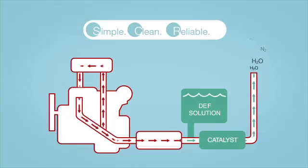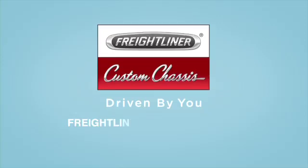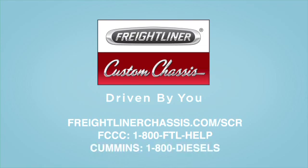It's obvious why SCR is the right solution to meet the EPA's 2010 emission standards and why it's the right decision for your customer's next coach. For any questions about SCR technology, contact the experts at Freightliner Custom Chassis Corporation at FreightlinerChassis.com/SCR or 1-800-FTL-HELP. Or you can call Cummins at 1-800-Diesels.